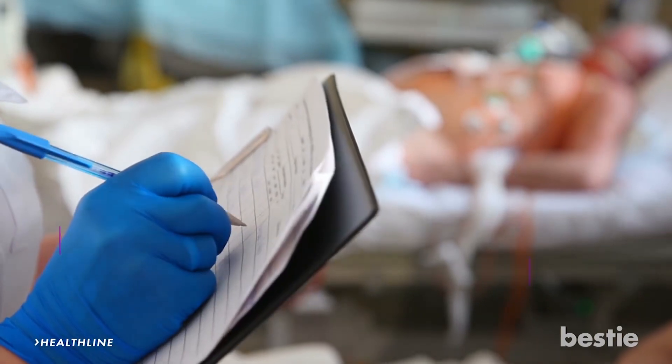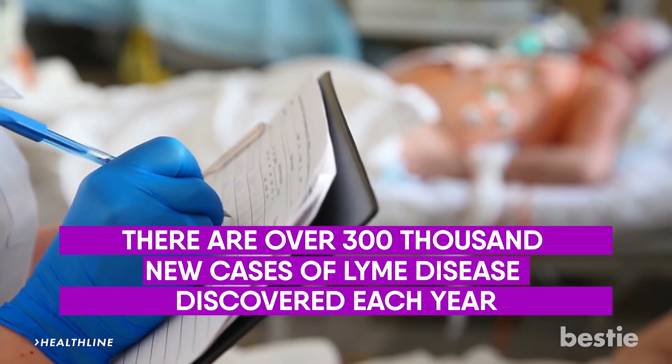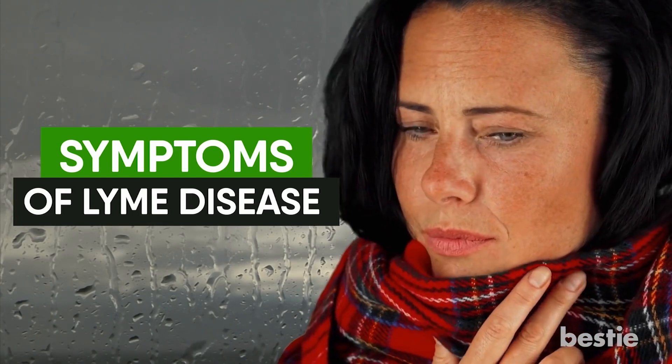It's reported that there are over 300,000 new cases of Lyme disease discovered each year. Since it's so common, we think it's a good idea to learn about the symptoms of Lyme disease and what you can look out for.